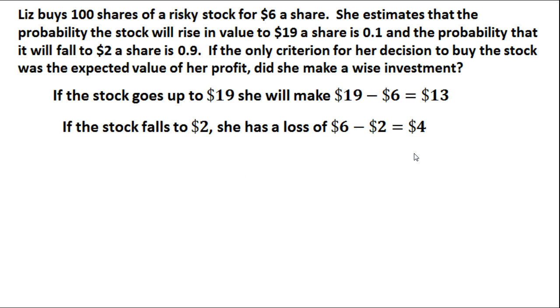Now we need to calculate the expected value. The way we calculate expected value is we take the number and multiply it by the probability of getting that number. She is expected to gain $13, so that is a positive $13. The expected value for the upside is $13 times the probability of 0.1 — since there is a 0.1 probability the stock will rise to $19. So 13 times 0.1 gives us her expected value for it going up.